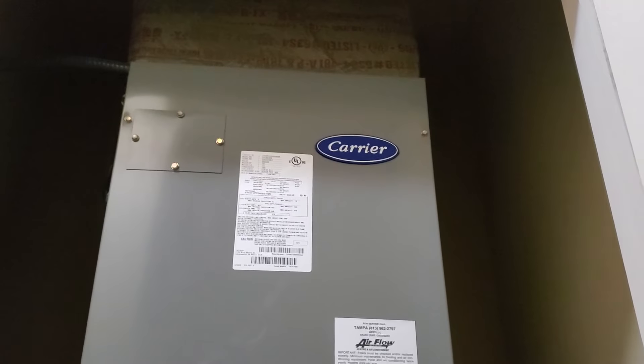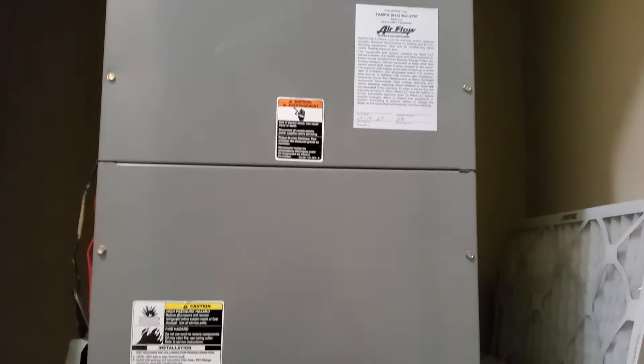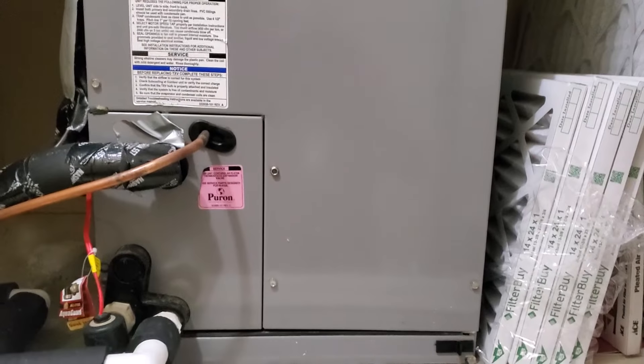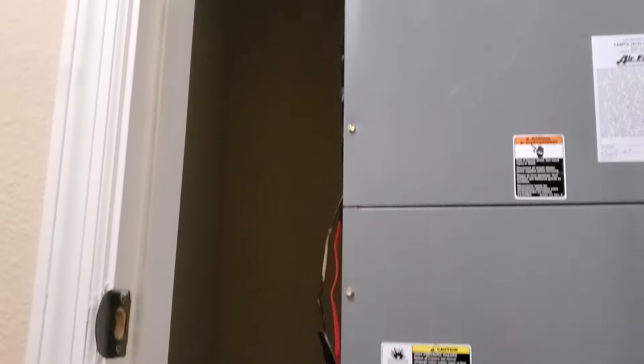Hey guys, this is Eddie 802. We've got a two and a half ton carrier for a vertical unit in a closet. You got plenty of room to work. The unit is 13 years old. Again, plenty of space to do what we have to do.